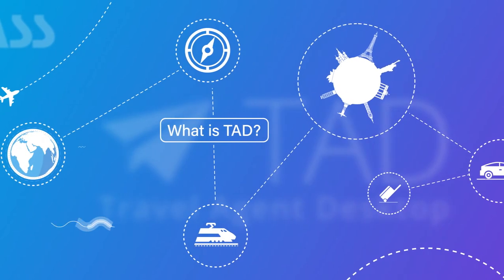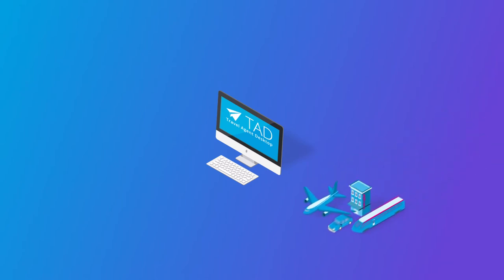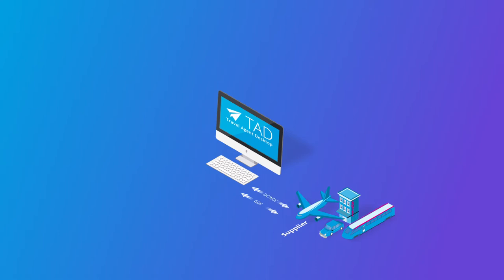Let's take a look at TAD and all the integrated functions. TAD connects and combines suppliers such as GDS, Direct Connect NDC, aggregators and additional service providers in one place.